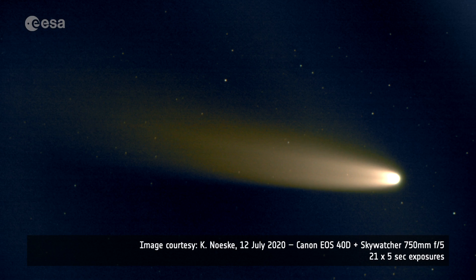Can we visit NEOWISE with a spacecraft? Well, no. Comet NEOWISE is on an almost parabolic orbit and it was only detected in March 2020. Because it is very fast and relatively far away, we cannot build a spacecraft to encounter it in time. However, in the future, ESA's Comet Interceptor mission plans to do just that — by parking a spacecraft in orbit at the Lagrange Point 2 and waiting for a comet to be discovered.